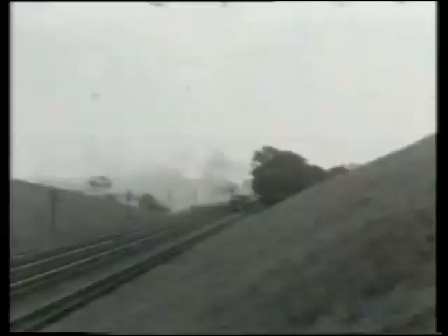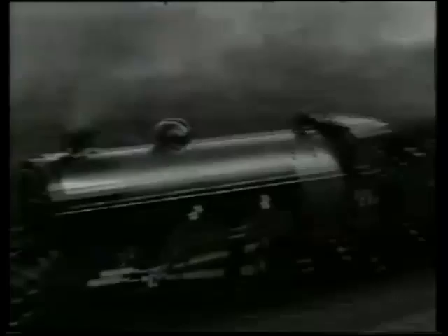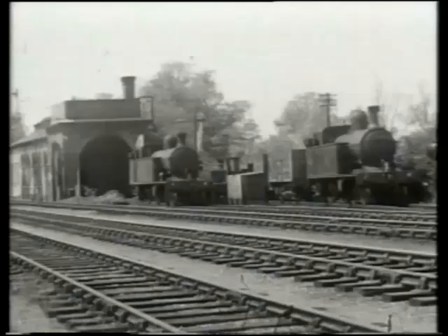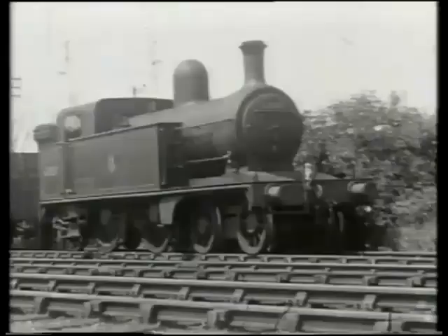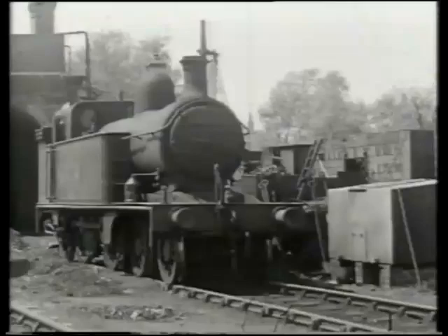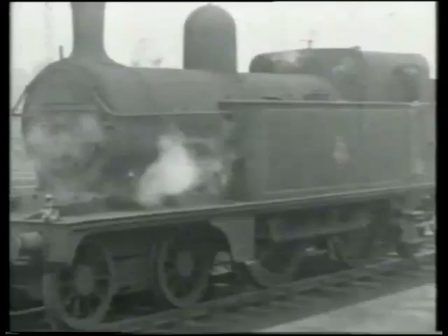A few locomotives in the C classification survived into BR days. Classes C1 and C2 were ex-Great Northern 4-4-2 or Atlantic tender engines. One of each is preserved at the National Railway Museum, and are seen in 1953, when they were still working rather than static exhibits. There were more Atlantic tanks in the C series. These are members of the Great Northern C12 class, an early suburban design from the 1890s, which were drafted onto country duties when replaced by later designs such as the N2 tanks.